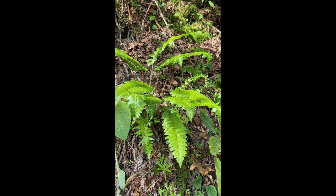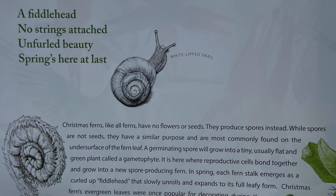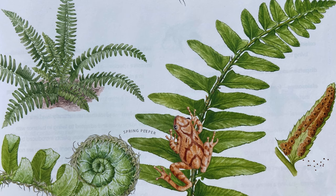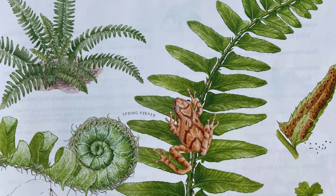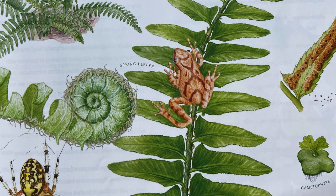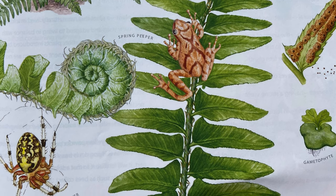Christmas Fern, Polystichum acrostichoides. Christmas Ferns, like all ferns, have no flowers or seeds — they produce spores instead. While spores are not seeds, they have a similar purpose, and are most commonly found on the undersurface of the fern leaf. A germinating spore will grow into a tiny, usually flat, green plant called a gametophyte. It is here where reproductive cells bond together and grow into a new, spore-producing fern. In spring, each fern stalk emerges as a curled-up fiddlehead that slowly unrolls and expands to its full, leafy form. Christmas Ferns' evergreen leaves were once popular for decorating during the Christmas season — thus the common name.